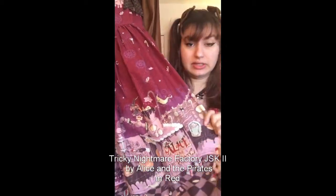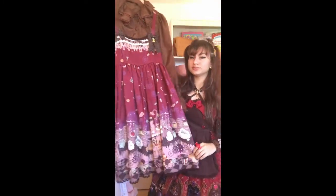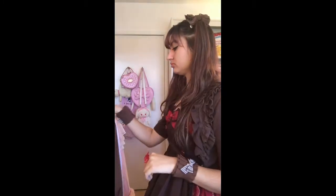We've got Alice and the Pirates — I think this is Tricky Nightmare Factory JSK. It comes with a beautiful checkered ribbon in chocolate and a little charm hanging off. I really like spooky sweets, and it's like a factory floor where all the little sweets are getting produced. I really like to get this in the black colorway too. I think I would like the factory vibe more in black — at the time I purchased this I thought this was going to be the superior colorway but now I want it in black. If you know someone who wants to trade, this one's in good condition.